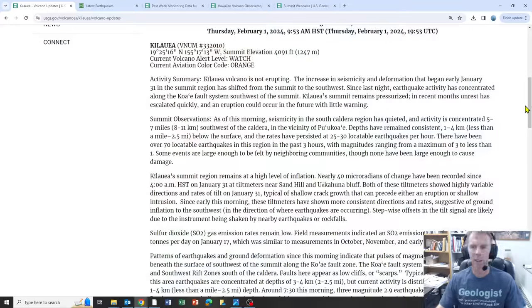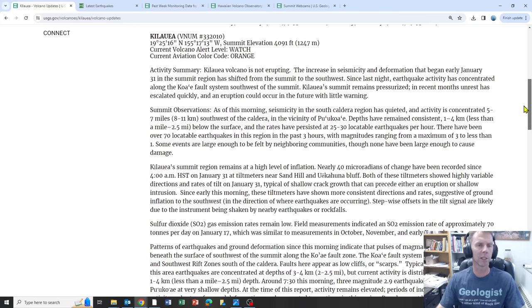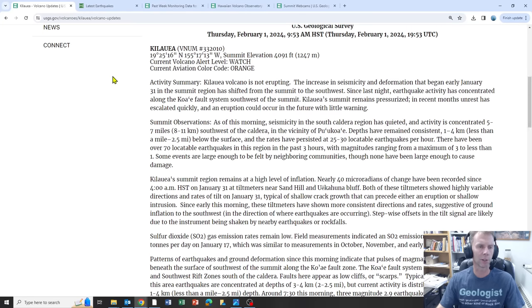There was a new update from the USGS today, February 1st, that happened this morning. The increase in seismicity is still going on and it's shifted a little bit to the southwest — I'll show you the plot of that here in a minute. They've seen a lot of these earthquakes clustered around the existing Kauai fault system, which I'll show you as well.